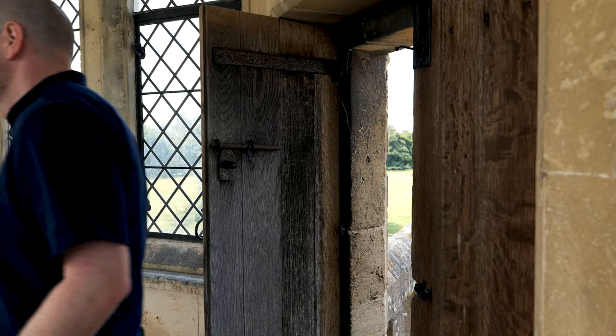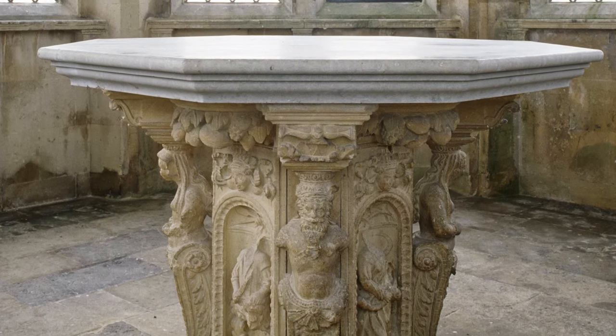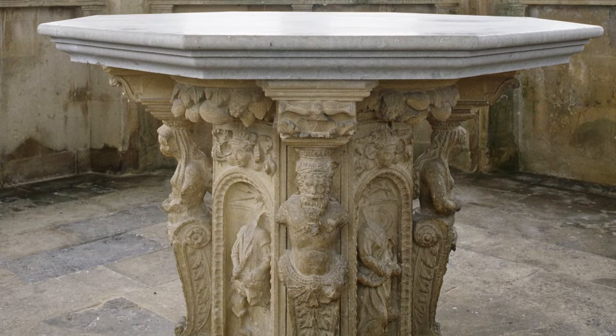So this is our second table, and this is the table that most people don't get to see. This is again made by John Chapman at the same time as the table below. It has a marble top and limestone base, with figures around the outside — two men with beards and two ladies as well. And inlaid here, we have the four seasons represented.